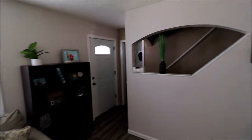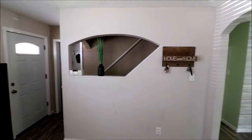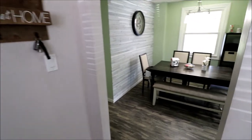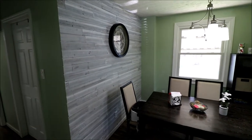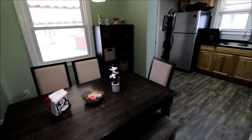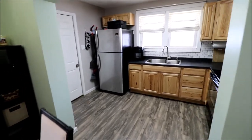Here's your front door, and you have your stairway here that leads up to the Cape Cod — two nice sized bedrooms upstairs. As you walk through, you'll notice you have a nice open dining area and a beautiful shiplap accent wall.